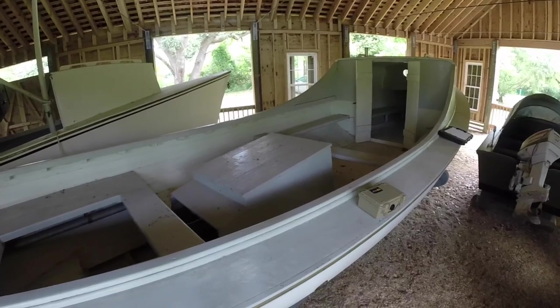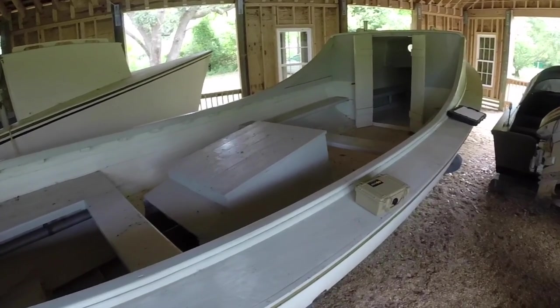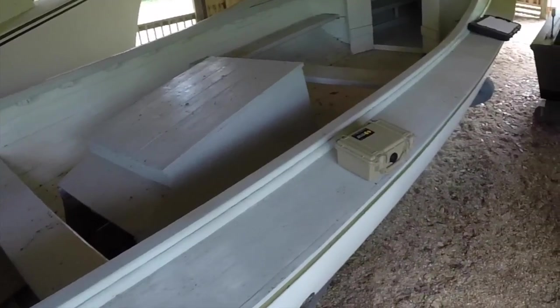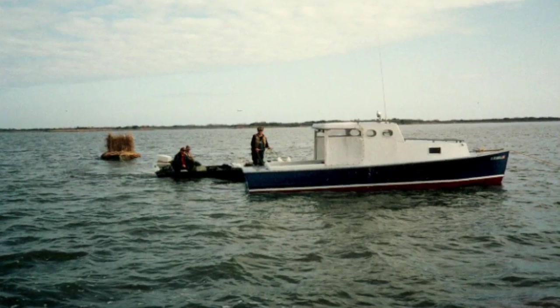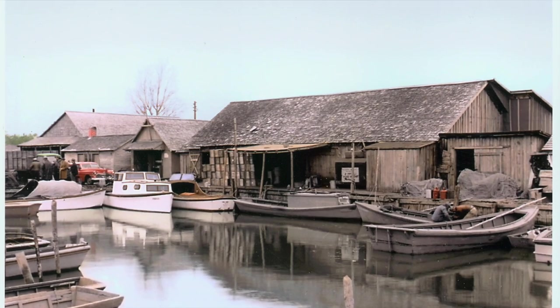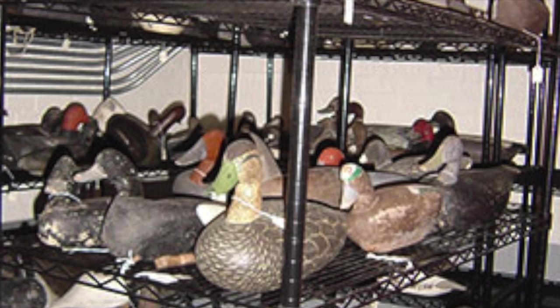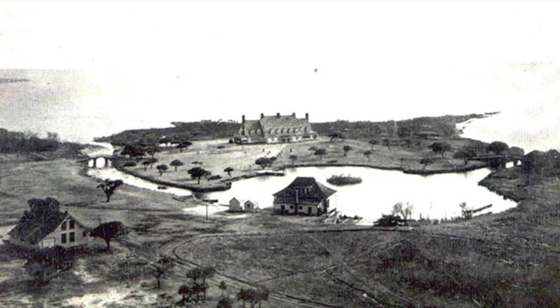This boat, like many built after the first decade of the 20th century, had an engine in place of a sailing rig. Both of these boats were used as recreational vessels, as well as for the fishing and duck hunting industries, which defined coastal historic Currituck County throughout most of the 20th century.